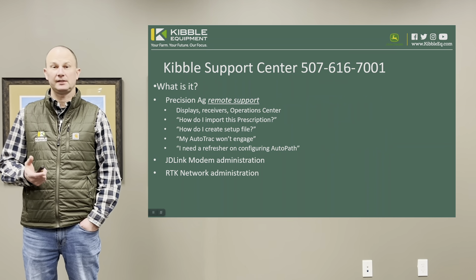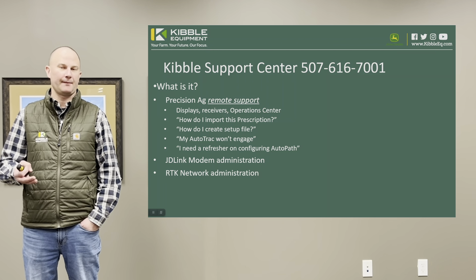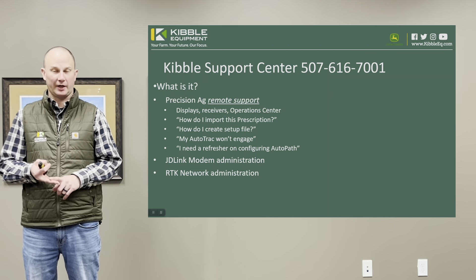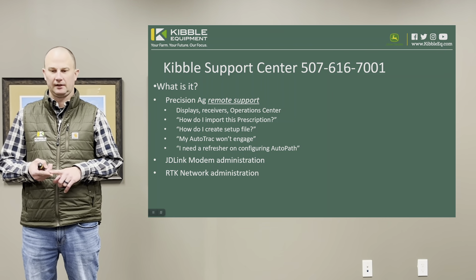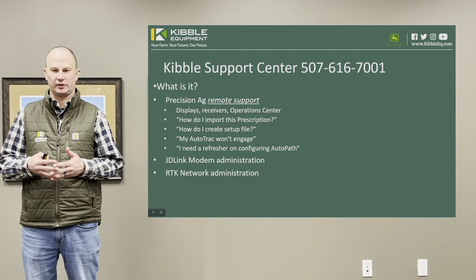Again, 507-616-7001. So what is it for? It's for precision ag type questions. If you have questions about your displays, your receivers, the operation center, RTK — lots of variety of questions, but precision ag type questions only.